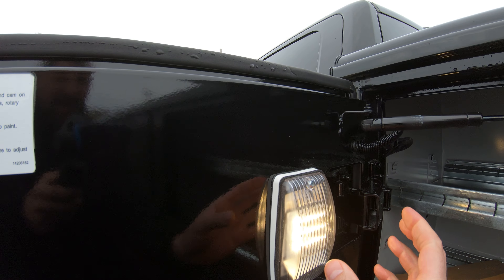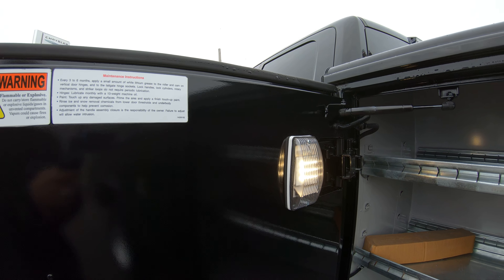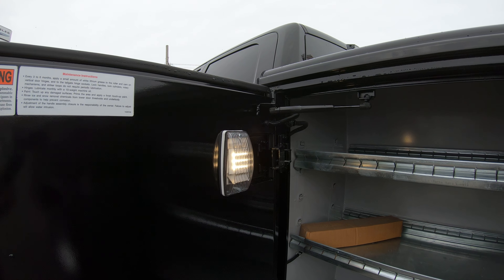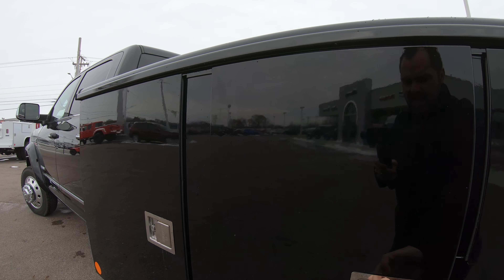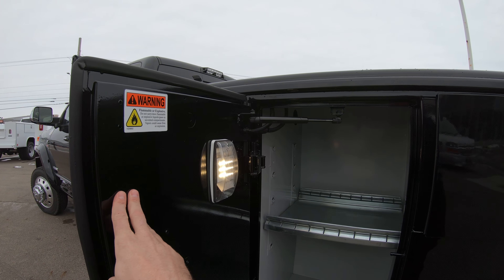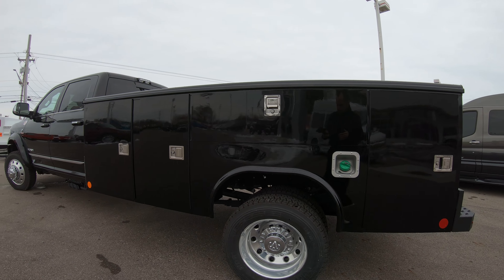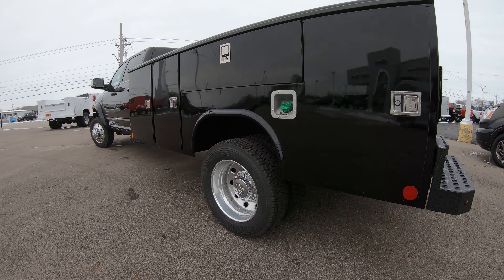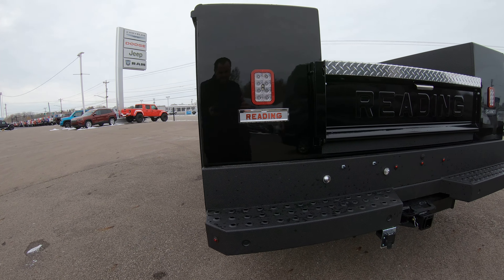LED lighting is an upgrade we opted for on this particular unit — a super nice feature when loading or unloading in darker mornings or evenings. Every door and every compartment is going to have a tray built into it, which makes it nice for dividing up your tools, supplies, or whatever you'll be working with day to day.